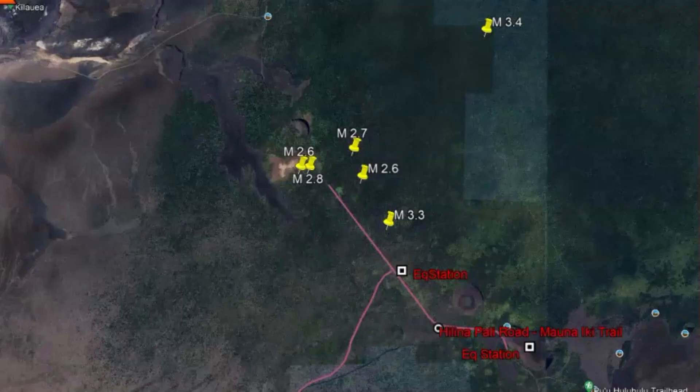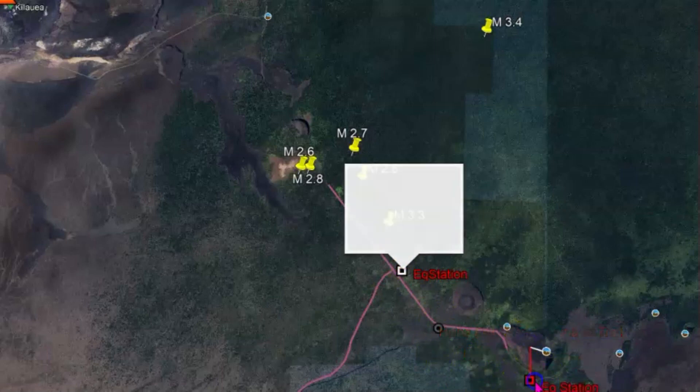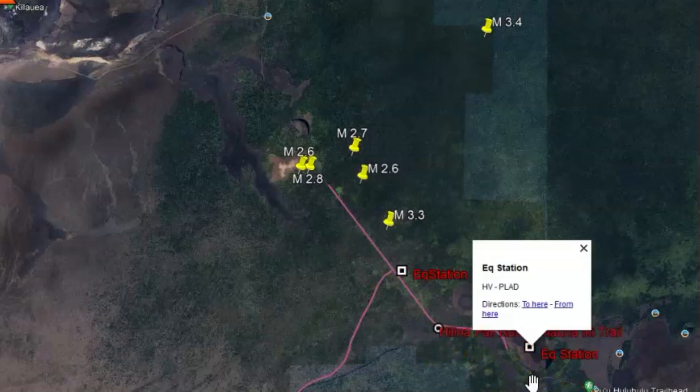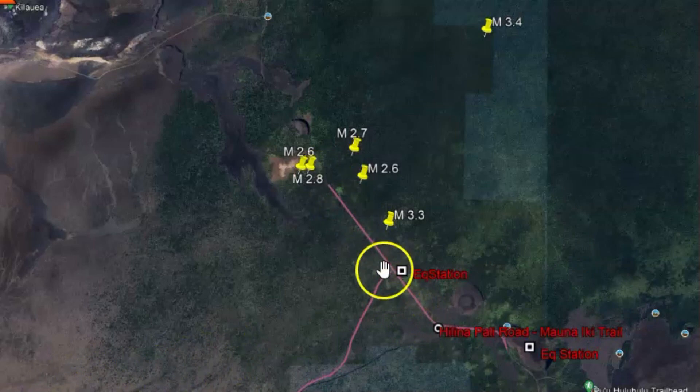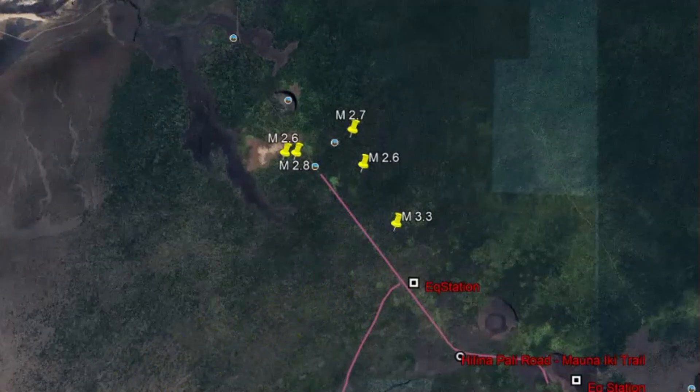I've been trying to download the monitors from this location. I got one here — Devil's Throat, I believe it is — and this one, P-L-A-D. But it's not giving me the data. Drawn out in purple is the Mana Tiki Trail that leads down to the Hill Napoli Road.